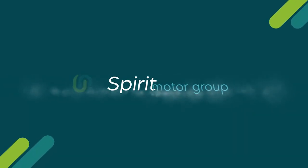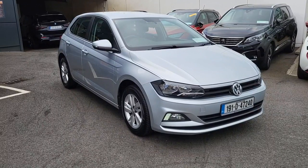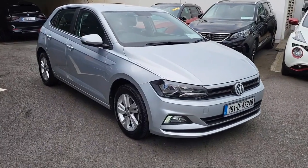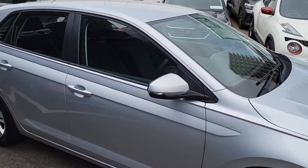Introducing the 2019 Volkswagen Polo TL 1.0 TSI M5F 95HP 5-door in sleek grey. This hatchback is not just stylish, but also packed with top-of-the-line features for your comfort and safety.